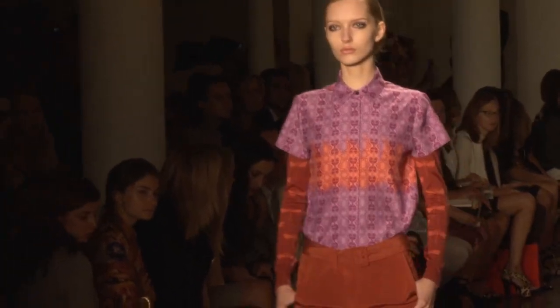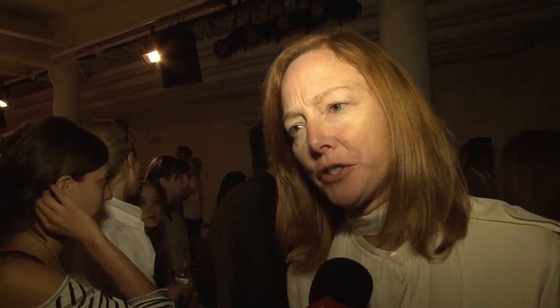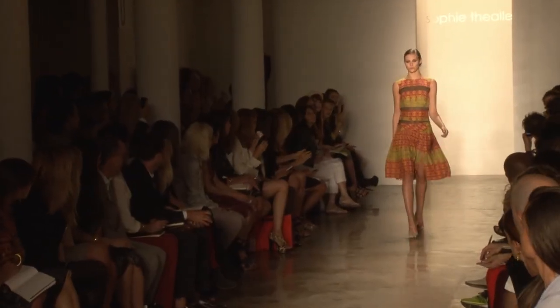I thought it was really beautiful. I think what she does so well is take these ethnic influences and put them into a very Western feel with the draping and the combinations of colors. And I think it's a really special show in New York. Nobody works with color the way she does.